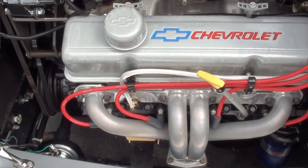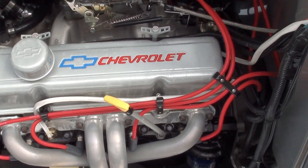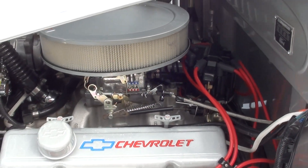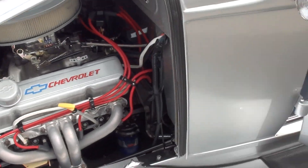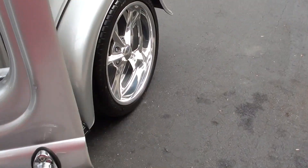It's all tubular upper and lower control arms. Again, four-wheel disc brakes. HEI distributor. 700R4 overdrive transmission.